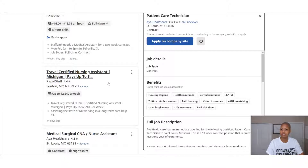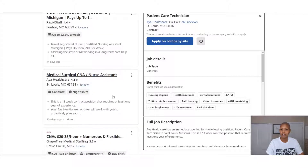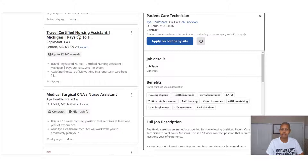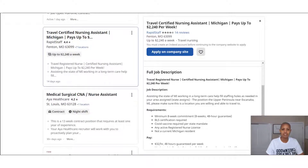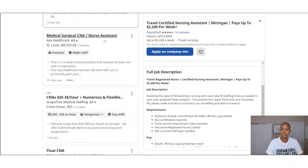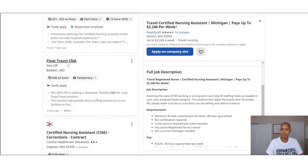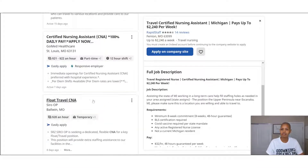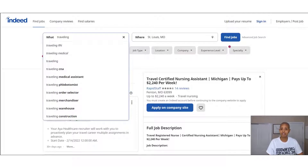There's a traveling certified nursing assistant position but it says Michigan — they're looking for someone to go to Michigan. Let's click on it to check the description. Yes, this one is for Michigan. We also have medical surgical CNA, but that doesn't say traveling — it looks like a regular position. There's a floating travel CNA here, but there doesn't look like much demand for traveling CNAs. Let's keep going though.